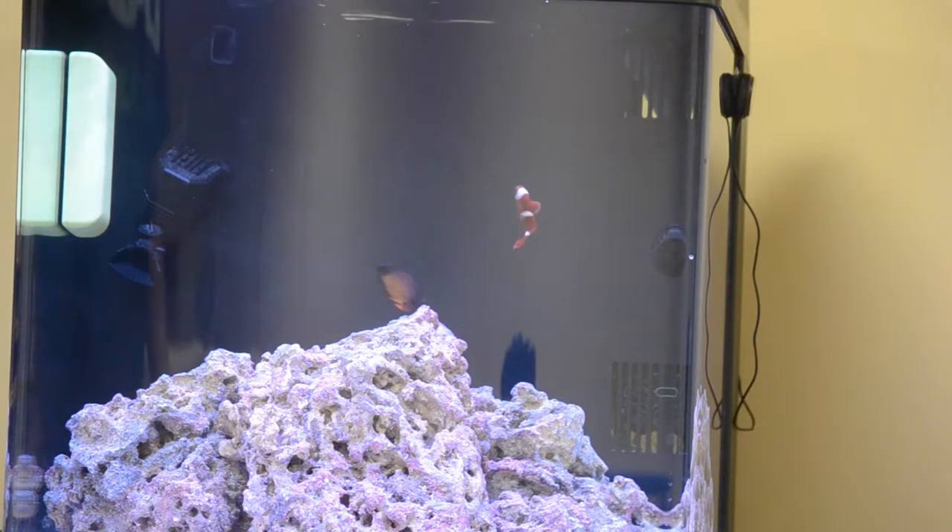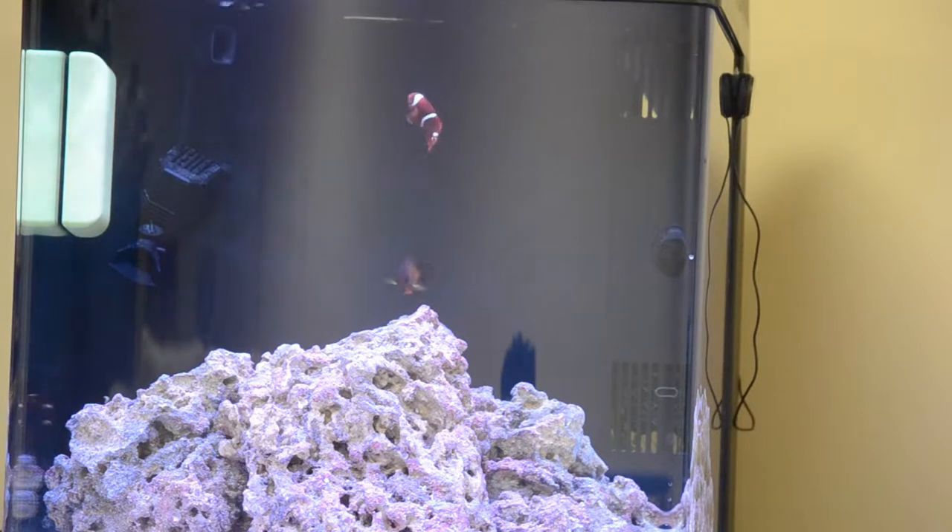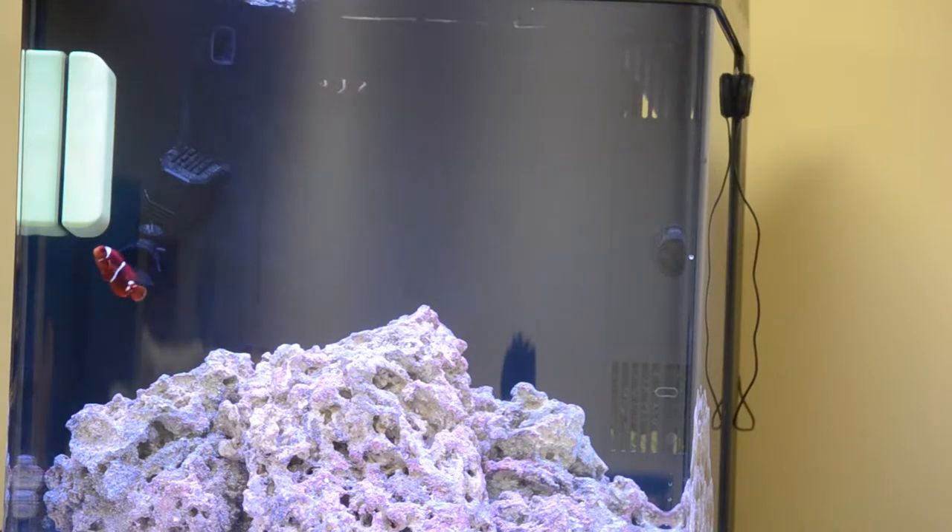Speaking of coral, there will be an unboxing of a couple corals coming up very soon. Since it is the holiday, it should be here either Tuesday or Wednesday, because they do not ship on Sundays and Mondays. I'm assuming it's going to ship out Tuesday and be here Wednesday — there's overnight shipping. They do that with pretty much all corals and livestock you buy online.